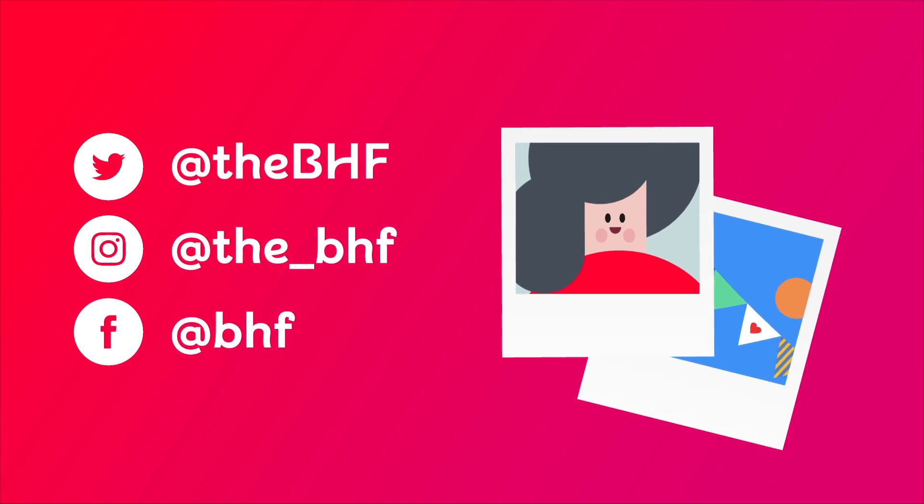Don't forget to take a photo and share it on your social media. Tag us in your post too — we always love to see how your collections are going.